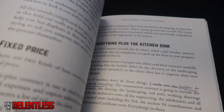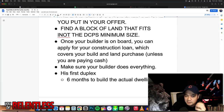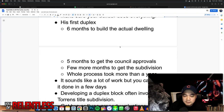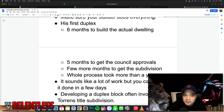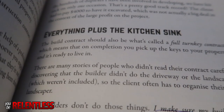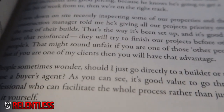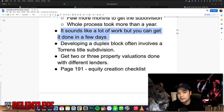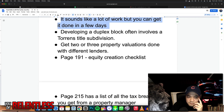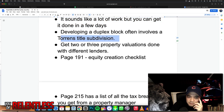Buy a block of land that fits the DCP minimum size requirements — check all council requirements. His first duplex took him six months to build the actual dwelling, five months to get the council approvals, and a few more months to get the subdivision done. So the whole process of building a duplex can take about a year — keep an eye on that. It sounds like a lot of work, but the paperwork can actually be done in a few days.